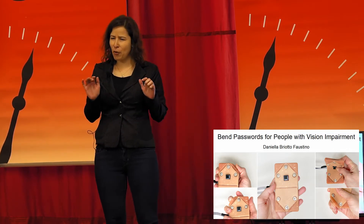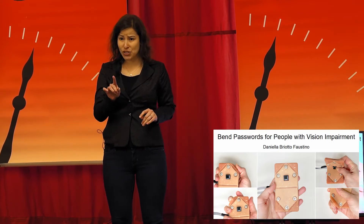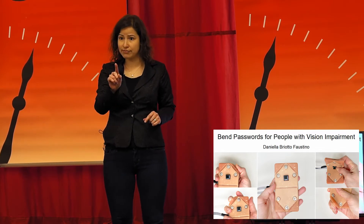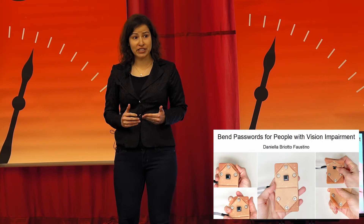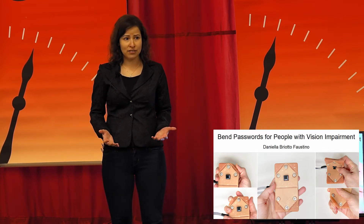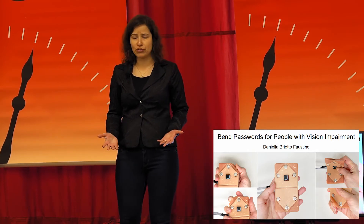Now imagine if, while typing your password, you couldn't see the keys or the screen to make sure you are typing your password in the password field. For more than 250 million people around the world who are blind or have low vision, that's how passwords have to be dealt with, with no visual cues or feedback.